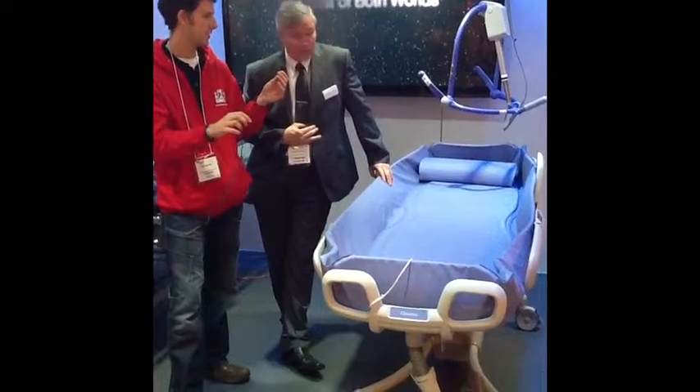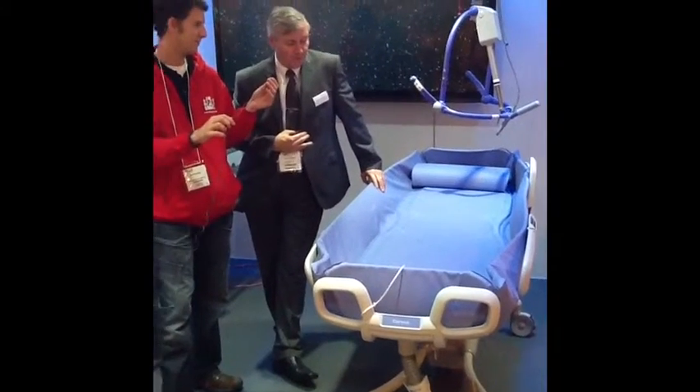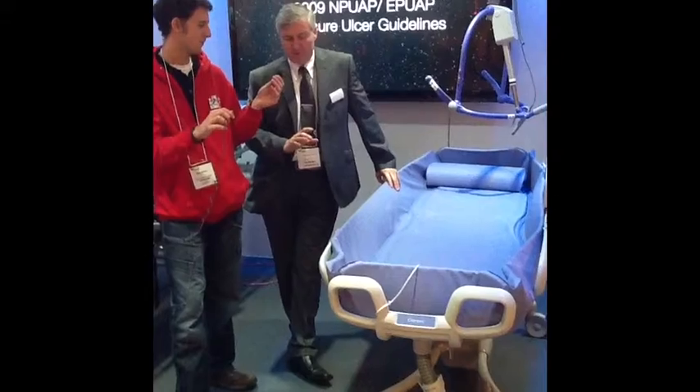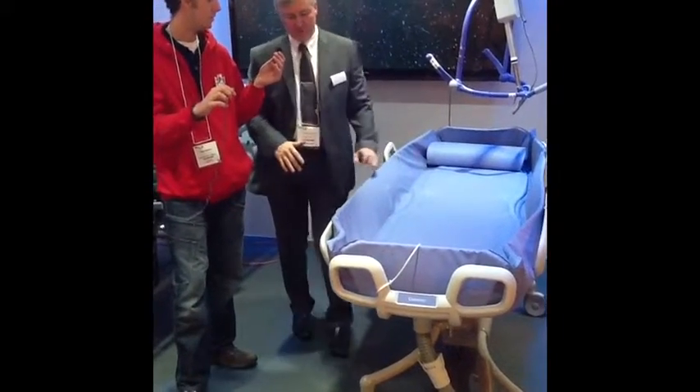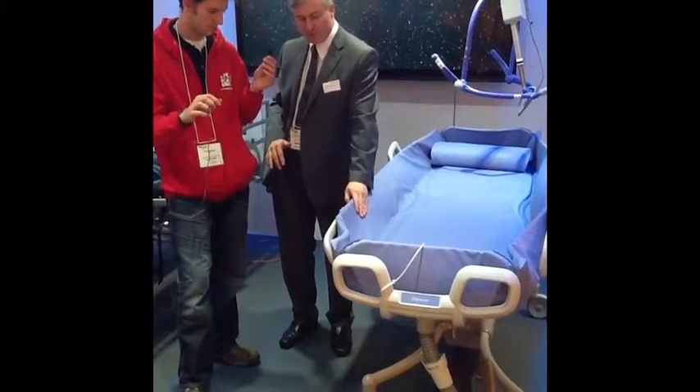The Carivo shower trolley — we've just brought that out. We've had shower trolleys for many, many years. One of the problems is that a lot of the trolleys were hydraulic. We now have a trolley that is height adjustable, which is battery powered.